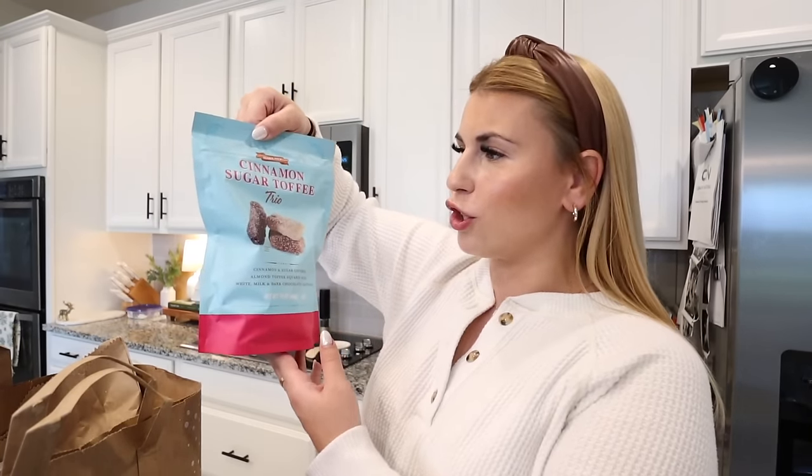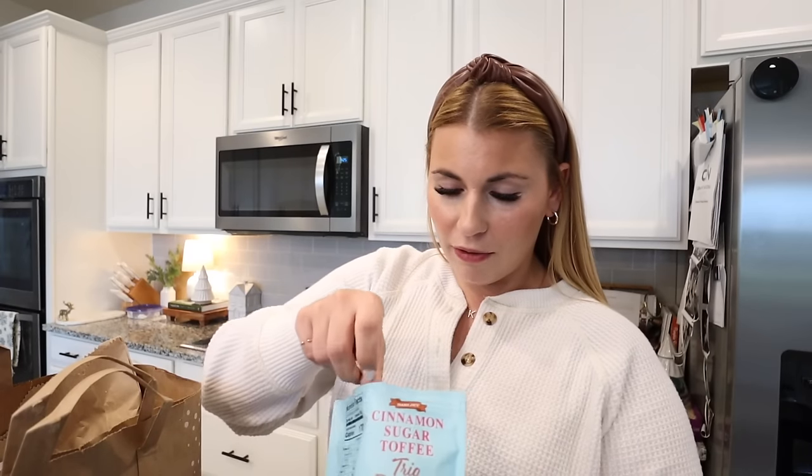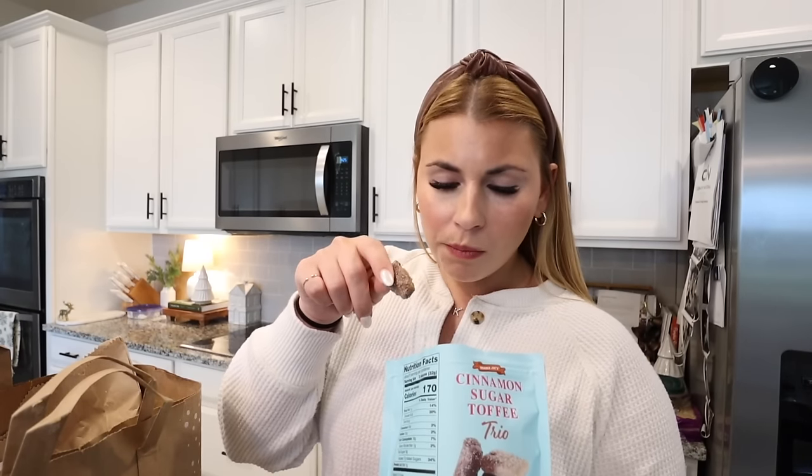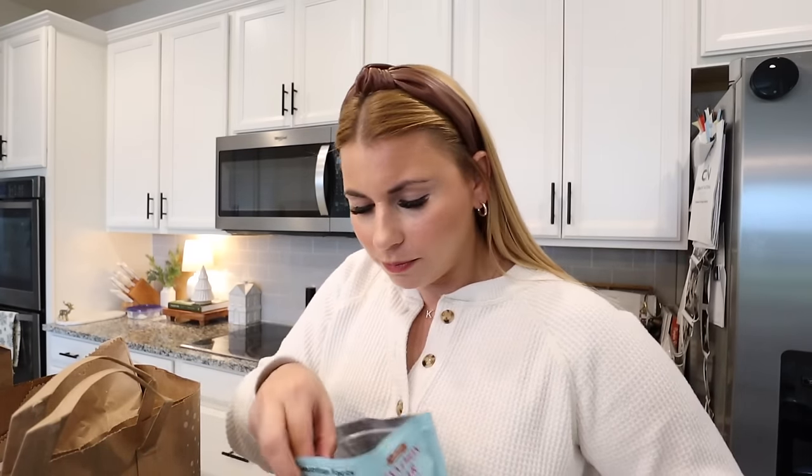Let's get into the foods and taste tests! I got two of the salted honey toffee milk chocolate covered crackers because Brian and I both absolutely love these. Something new to me is the cinnamon sugar toffee trio — let me open this. I'll eat a white chocolate piece since Brian doesn't like toffee at all. It was a milk chocolate piece — I don't see any white chocolate ones. My bag looks like all dark chocolate, but I'm not mad about it — it's really good!